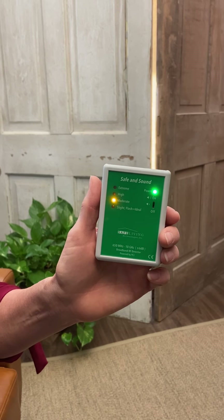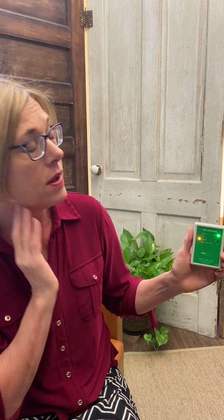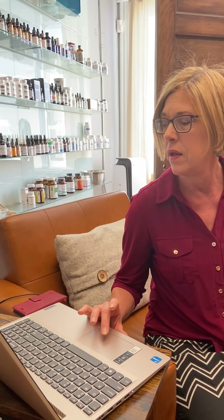In my office here we're close to a lot of cell phone towers, so I can't really ever get it to green, but I can at least get it to yellow if a lot of devices are turned off. I'm going to turn Wi-Fi on this laptop — I had it on airplane mode. You're going to quickly see that it goes up to high, so if I'm sitting in front of this all day with Wi-Fi going, I've increased my radiation exposure from moderate to high.